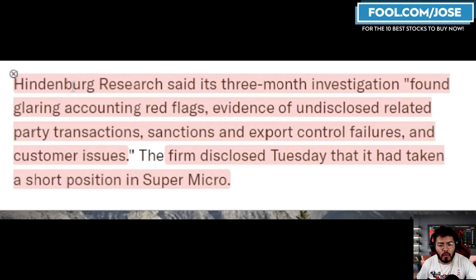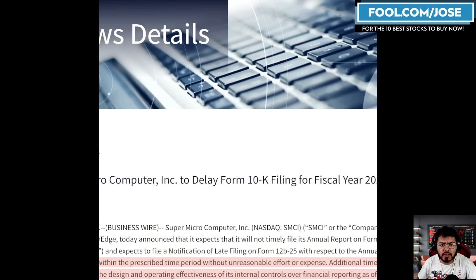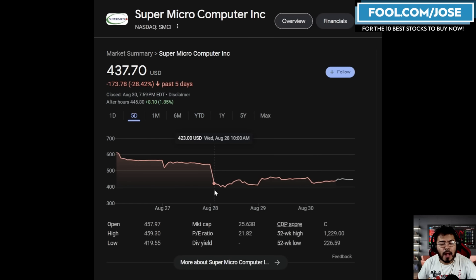For those not familiar, earlier this week Hindenburg Research said that in a three-month investigation they found glaring accounting red flags, evidence of undisclosed related party transactions, sanction and export control failures, and customer issues. They also mentioned they are taking a short position. Supermicro back in 2020 did get hit with some accounting regulation issues as well, which is creating a lot of fear for investors — especially since Supermicro came out and said they were going to delay their 10K filing. The biggest price drop in the past five days happened after that delay announcement.